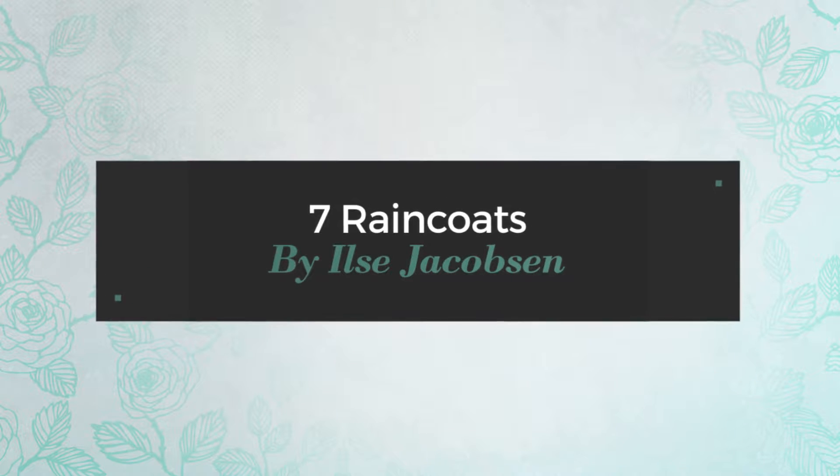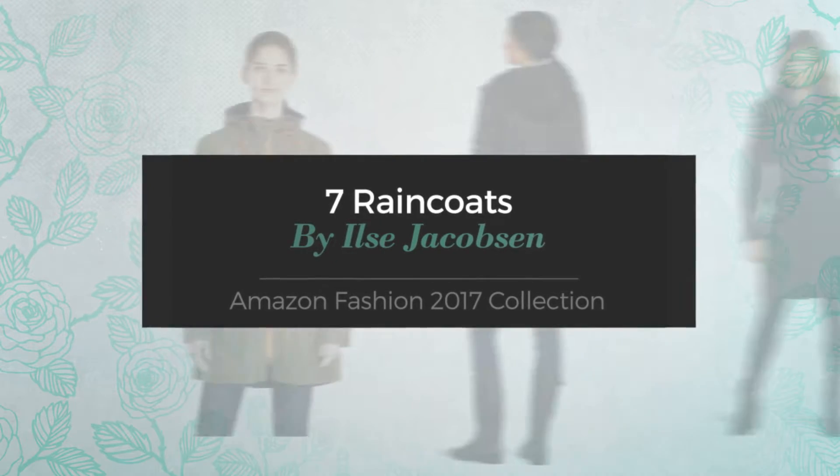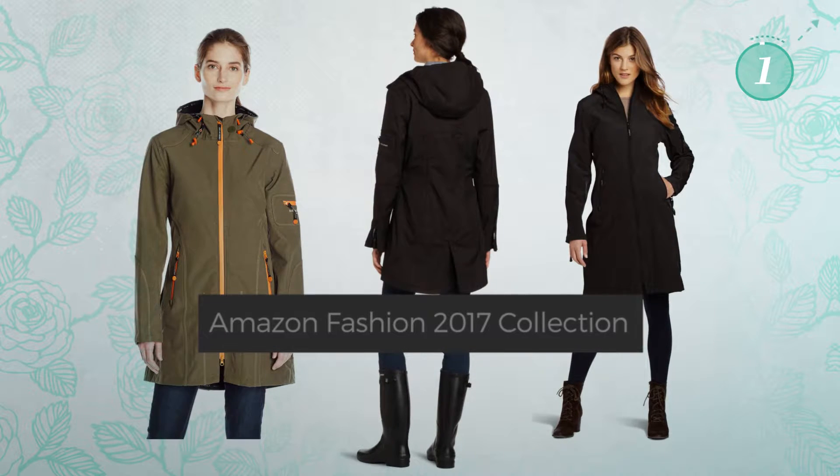7 Raincoats by Ylce Jacobson. Amazon Fashion 2017 Collection. At any time, click the circle and get the details about your favorite coats.